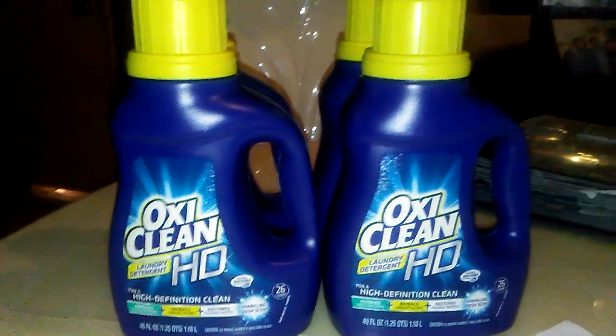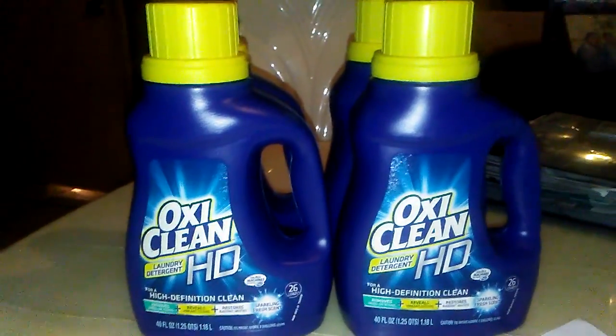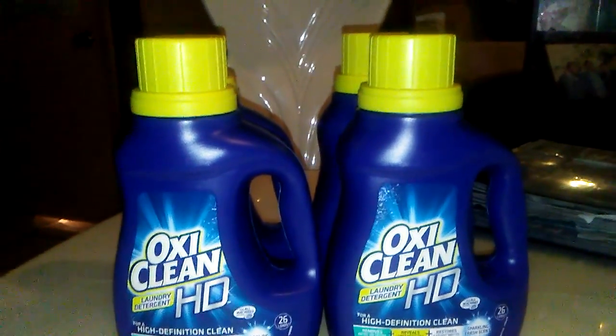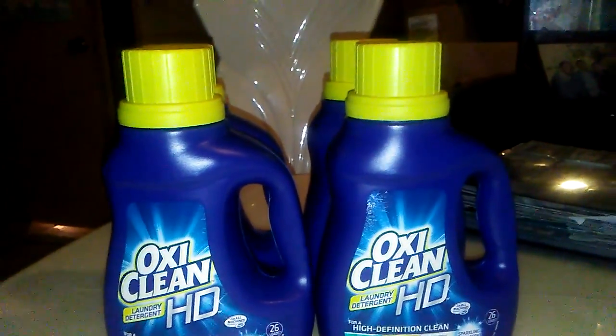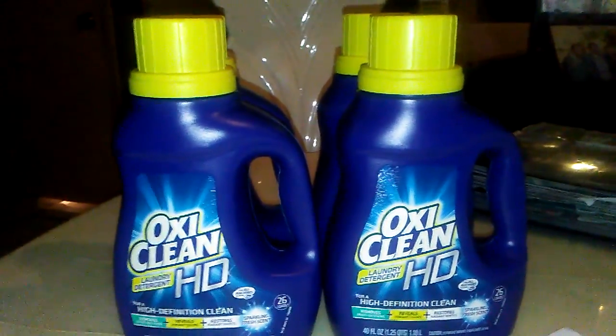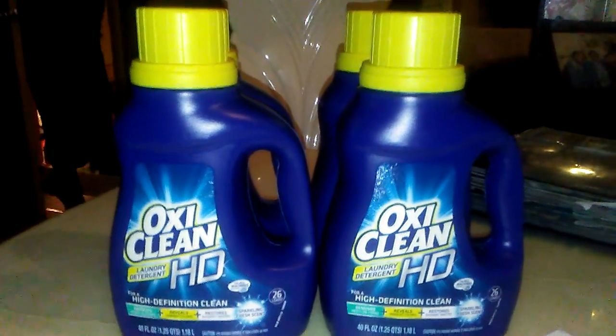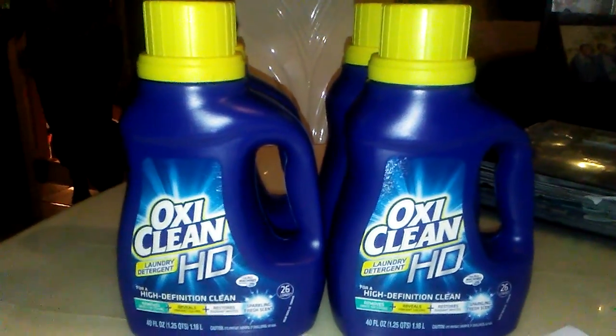Hey everybody, this is your girl Yvonne coming at you with a Family Dollar find. I saw somebody post this on Facebook — they have the OxyClean 40-ounce, the same bottle that's on sale at Walgreens. They also have it at Family Dollar on sale for $4. Of course, we have the $3 coupon making them a dollar each.